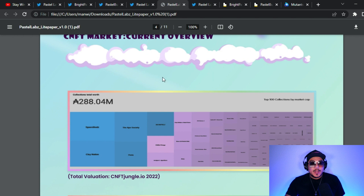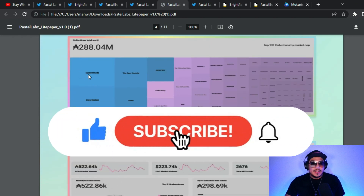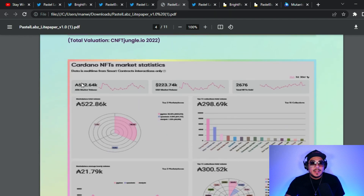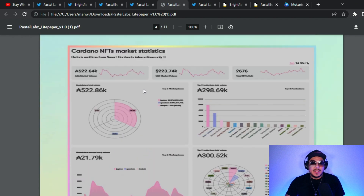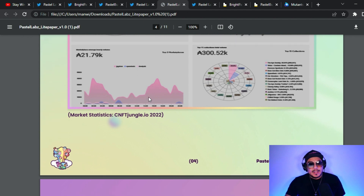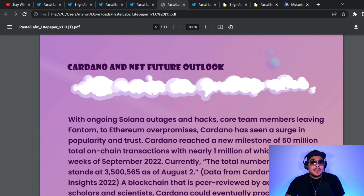The CNFT market current overview shows numbers from MC NFT Jungle for 2022 at 288 million in Cardano NFT statistics. I already posted a video going over these numbers in more depth, which I'll link above. The Cardano and NFT future outlook looks very promising and makes me very bullish, and now we have a CNFT project that also looks very bullish with a great outlook for 2023.